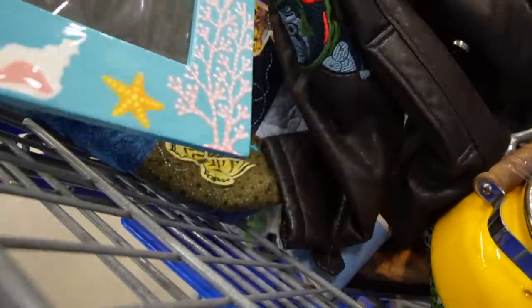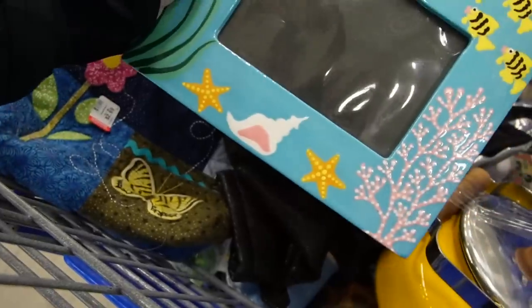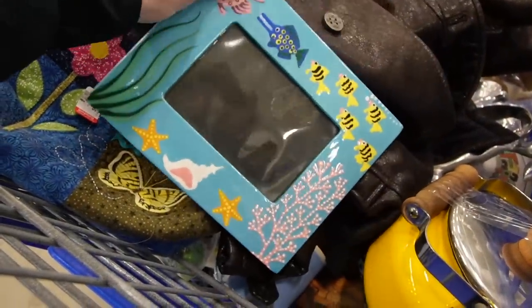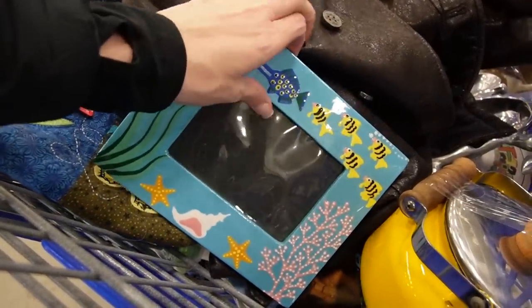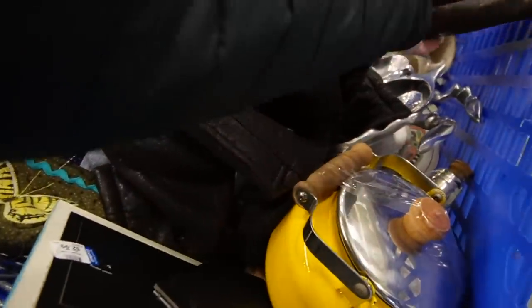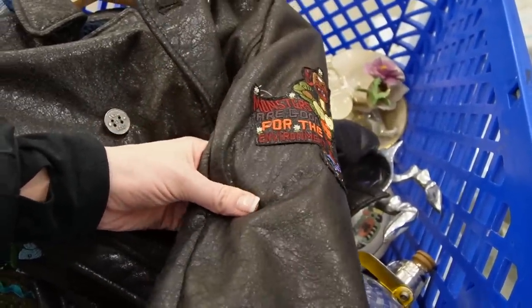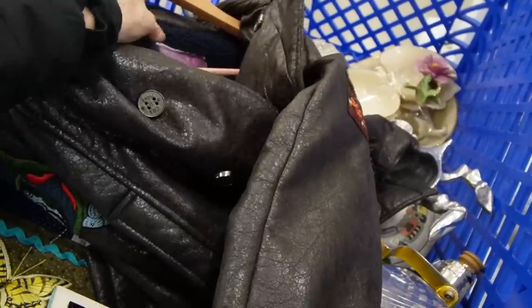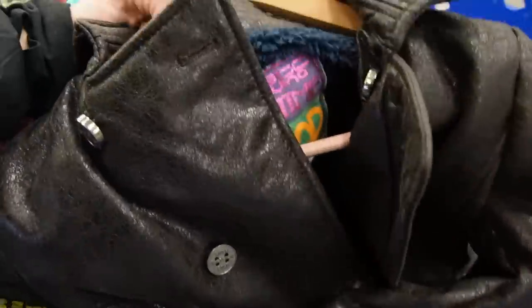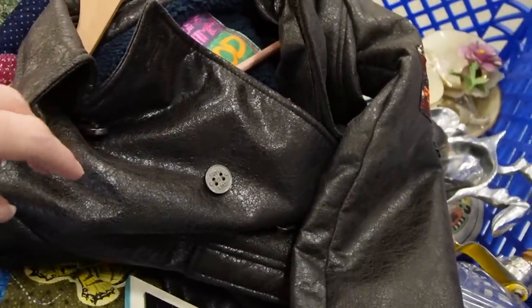I also picked this up when nobody was looking — it's a frame, but it's signed 'Amy and Mark.' I think it may be handmade. I need some glass in there though because that plastic is warped. And then I got this for my nephew because it was too cute — 'Monsters are good for the environment' on a little fake leather jacket. It wouldn't fit Ashton, so I texted my sister and she said I could buy it for him.